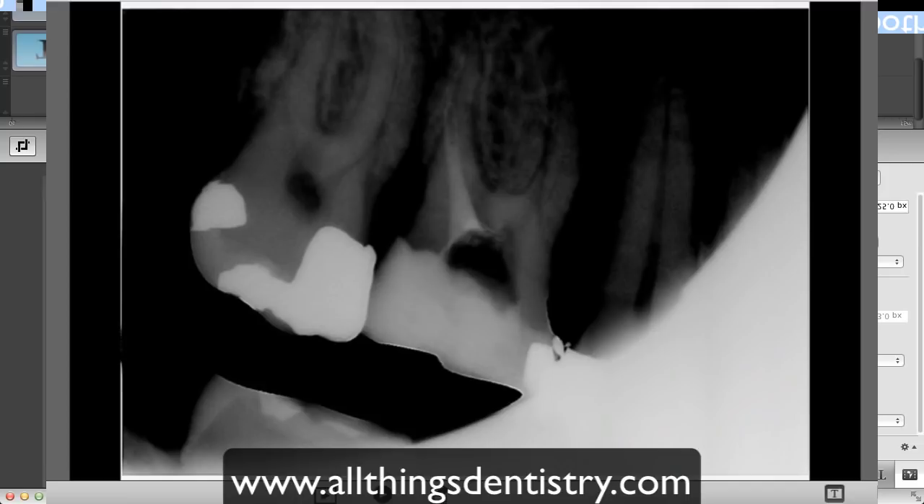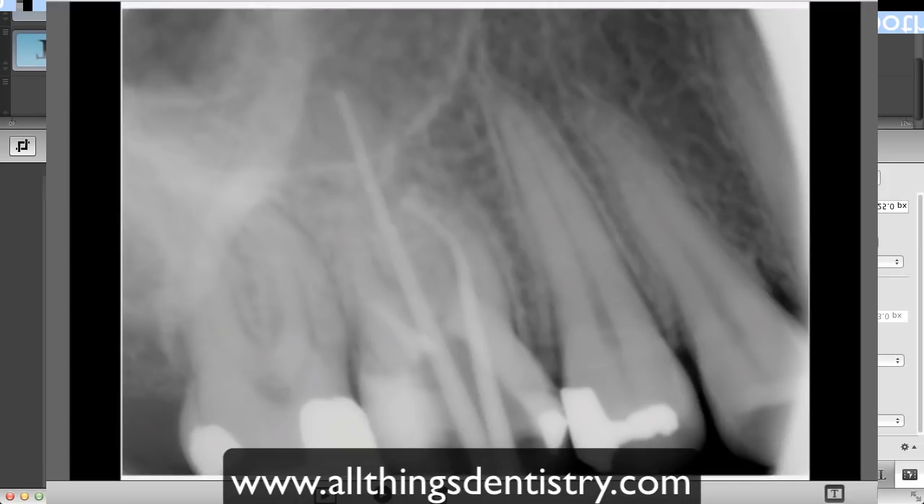We placed the provisional restorative material and brought her back a few weeks later. She was asymptomatic the entire time. Here's the cone check working radiograph — you can see in the mesiobuccal canal I have a gutta-percha point, and the same in the palatal canal. Here's the faint outline of the MTA in the distobuccal canal. We're going to treat the other two canals with regular endodontic therapy.